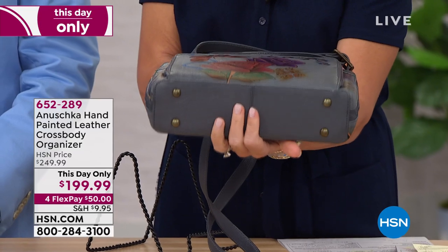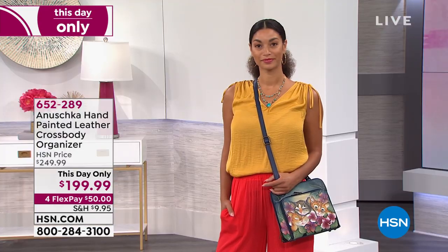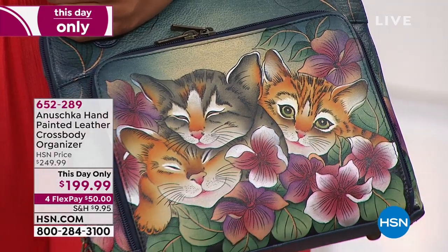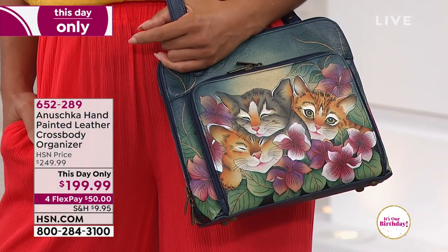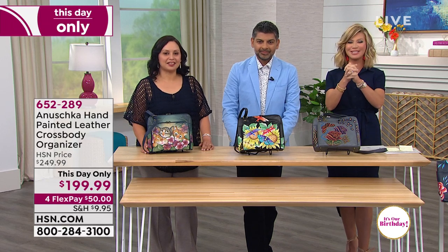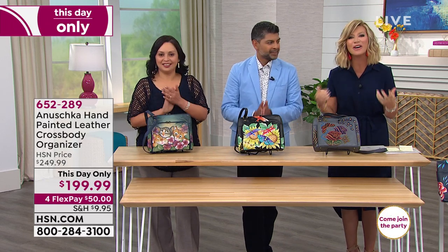You even have the feet on the bottom — you thought of absolutely everything. Look at these gorgeous colors we're offering. The Three Kittens is by far the most popular, so if you want the Three Kittens, you've got to be ordering now. A quick hello — Kimberly is giving us a call from Montana who owns 62 Anoushka bags!